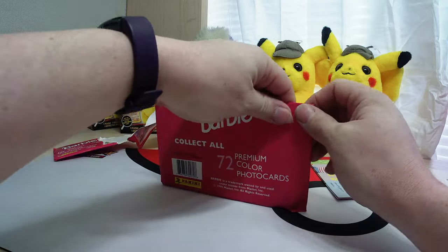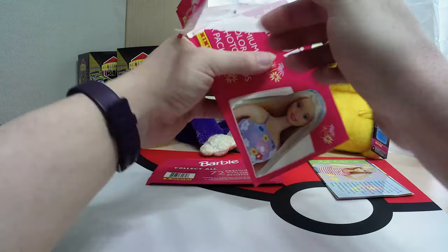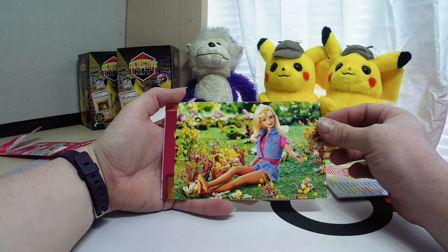So let's go ahead and get these other ones opened up and see what else we get. This is PurpleWonkeyTCG, everyone. Don't forget to like, subscribe, and get your notifications going.